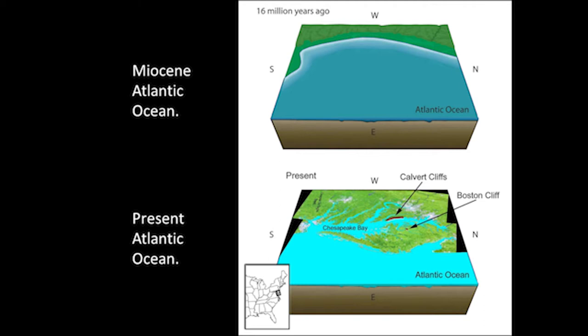So why do we have so many shark teeth here? Very briefly, during the Miocene, on average global temperatures were warmer than they are today. There was no ice at the North Pole, less ice at the South Pole. If you melt those polar ice caps, you raise the level of the water in the ocean, it floods the Atlantic Coastal Plain, and the rivers flowing into this inland extension of the Atlantic Ocean were carrying sediments. The animals living in that ocean were dying and settling to the bottom, and those sediments were covering them. Now those sediments are exposed along Calvert Cliffs, and as the waves erode those cliffs, the fossils come out.